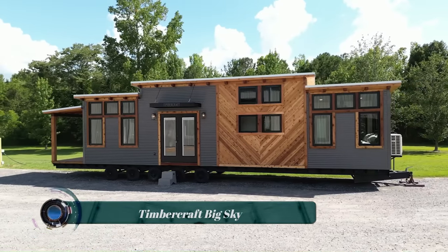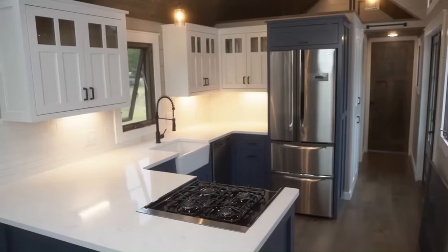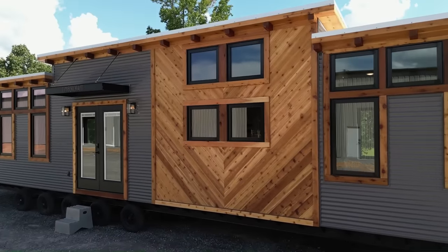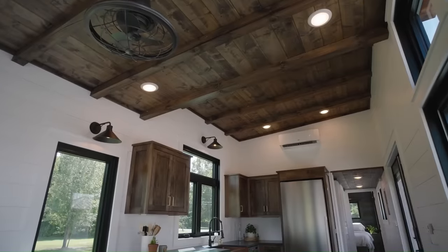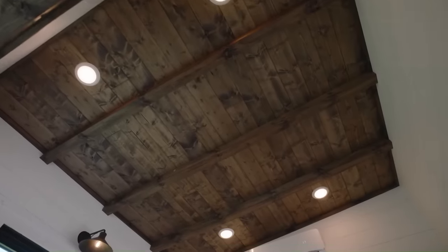The Timber Craft Big Sky is a 399 square foot tiny home model inspired by western Montana architecture. It features a shed roof style, western cedar horizontal metal siding, and black clad windows on the exterior. The interior features shiplap walls, hardwood floors, and stained tongue and groove ceilings.